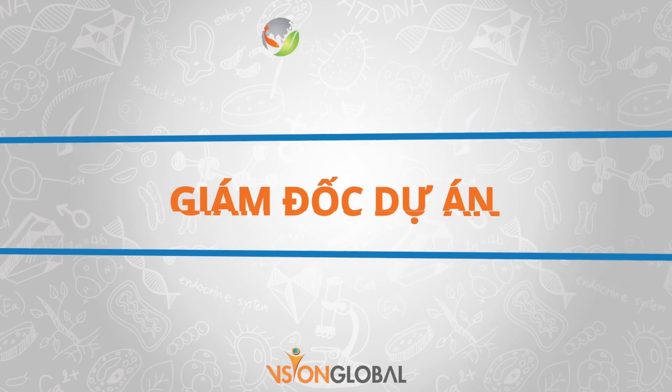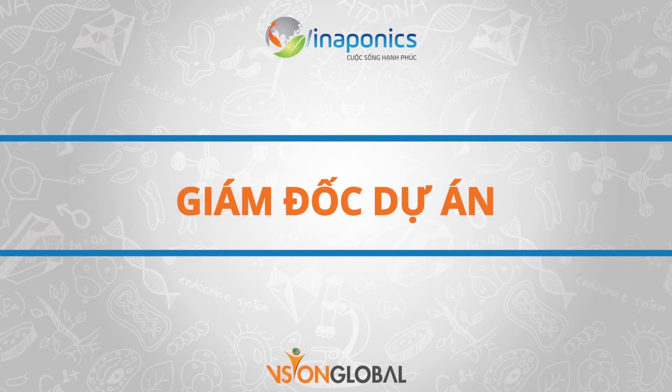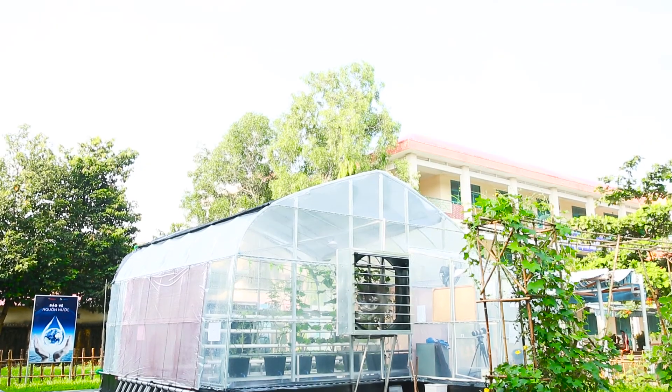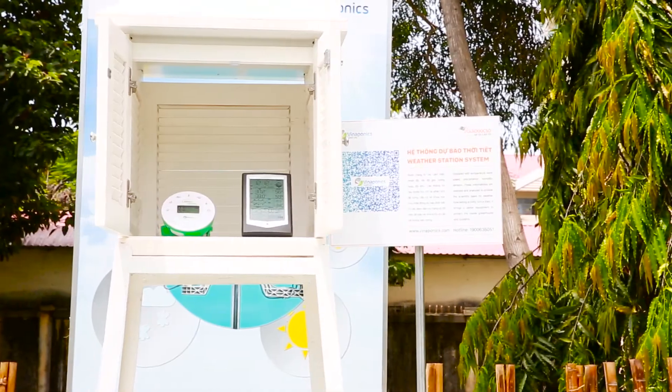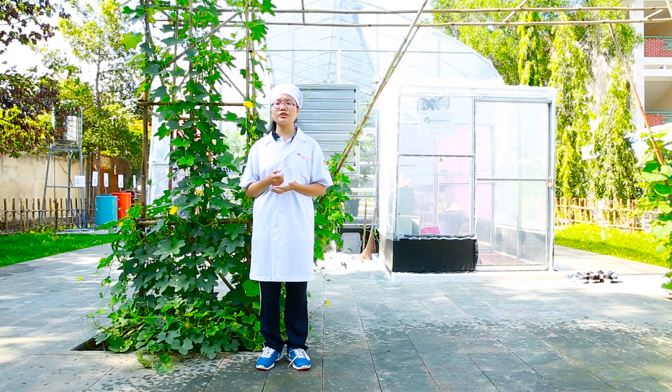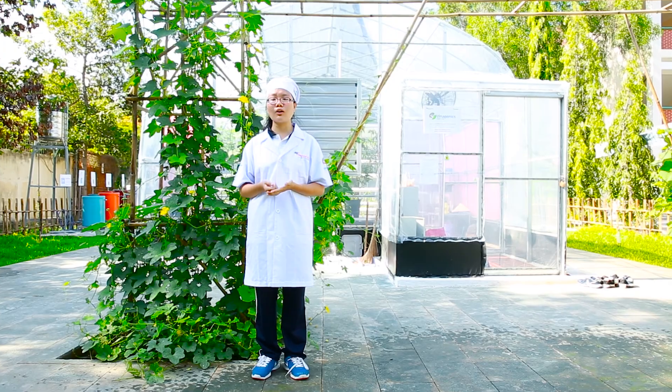Cảm ơn các bạn đã tham gia cùng chúng em. Tên em là Trần Thảo Sương, học sinh trường THPT Nguyễn Huệ, Vũng Tàu, và cũng là giám đốc dự án của mô hình học trải nghiệm sáng tạo STEM Vinaponic tại trường.